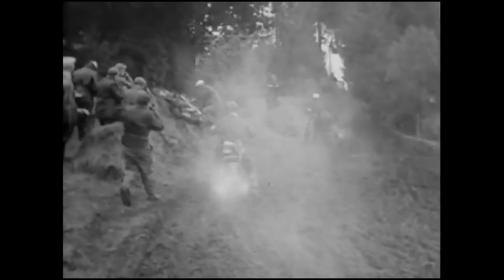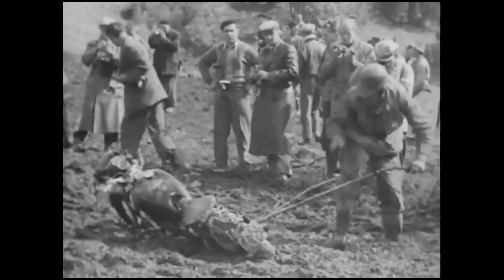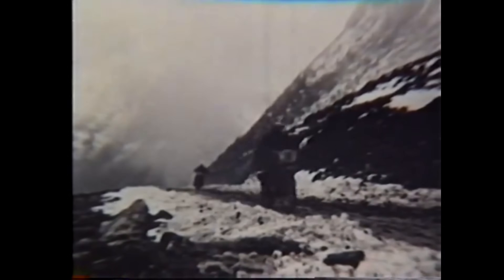Originally started back in 1913 in Carlisle, England. This was a trial of endurance for both the rider and the motorcycle. They must compete over grueling terrain for 6 days, which is enough to shatter most motorcycles to pieces, especially these older ones back then. The rider and the bike have to pull together to complete this course.